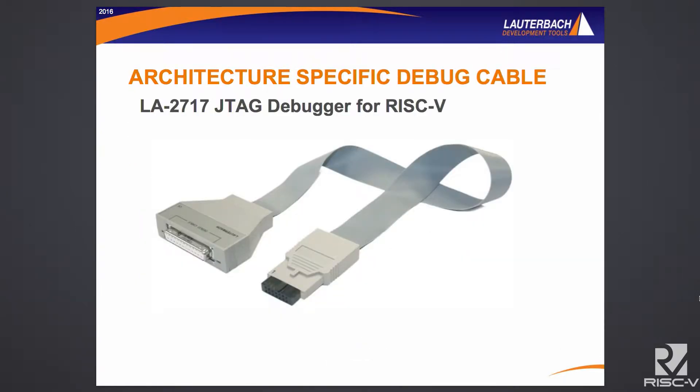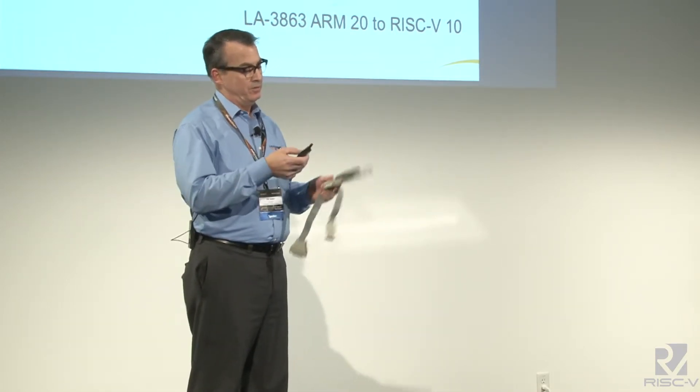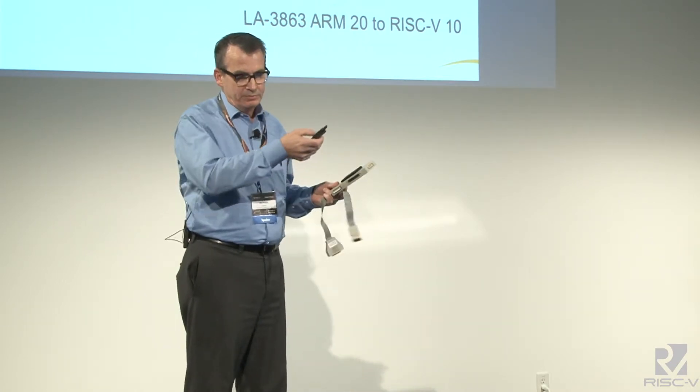The debugger is available — go to Lauterbach.com and check it out. It has part number LA-2717, a JTAG debugger for RISC-V. In addition to that, we have a 10-pin connector to connect to your target. Our main initial support is for all the SiFive silicon. You could have a RISC-V debug cable, and if you wanted to add ARM to that, you can certainly enable it for ARM as well — or ARC, QDSP, Tensilica, or a range of other microprocessors — in one cable connecting to the debug module for one connection to your target.